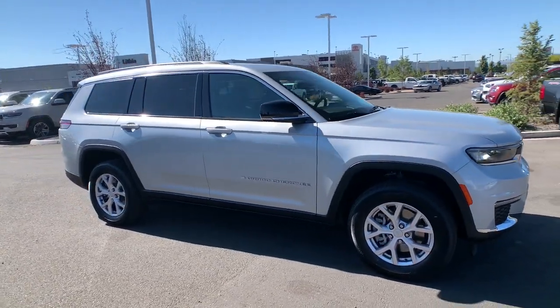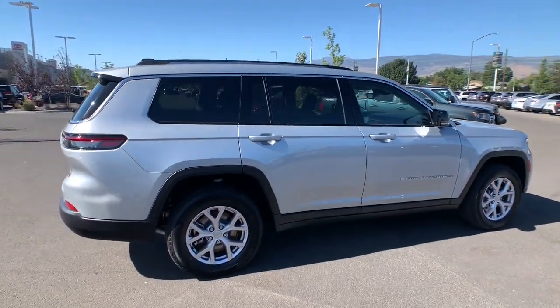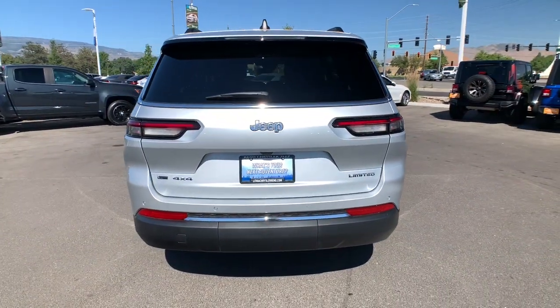Get into the 2022 Jeep Grand Cherokee. The Grand Cherokee keeps you safe, connected, and entertained while you explore your world in confidence and refined luxury. These are just some of the great options this vehicle comes with.